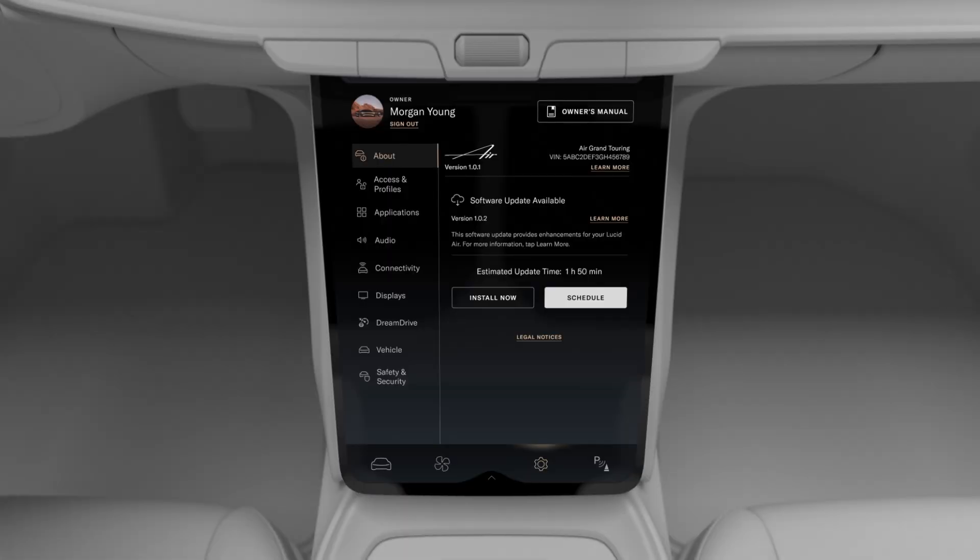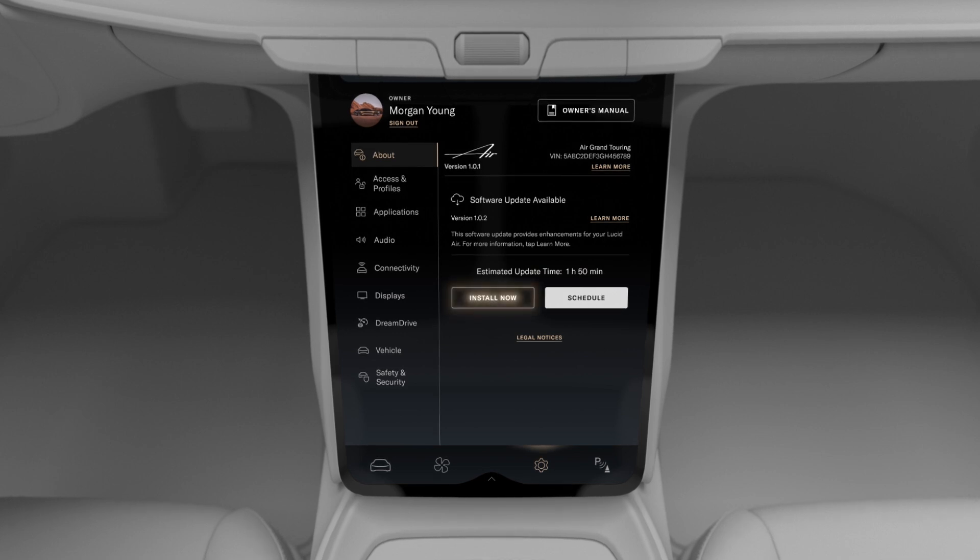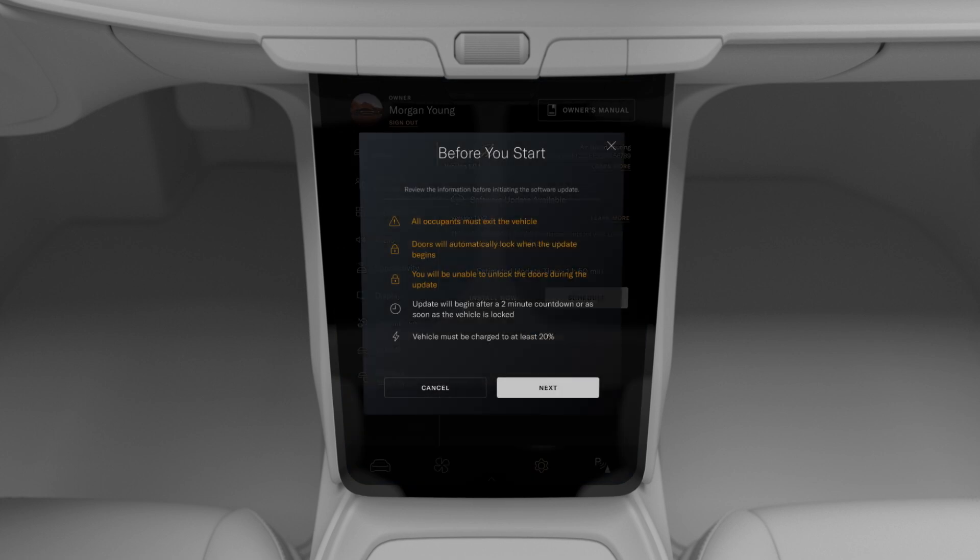Each update provides an estimate of the total time needed. When you're ready to install the update, tap Install Now and follow the prompts on the screen to prepare for the update and exit the vehicle.